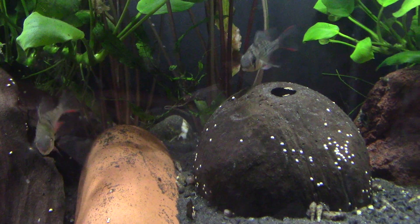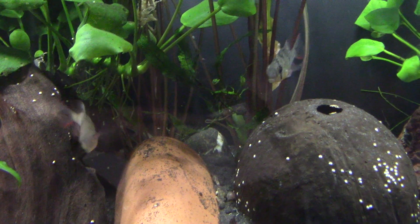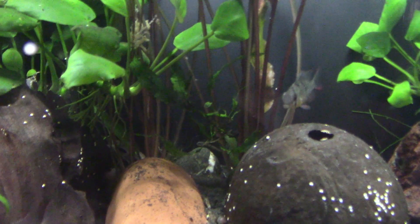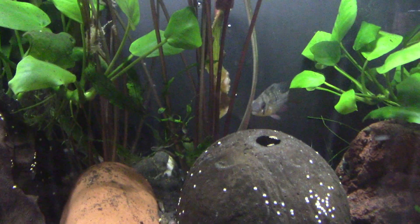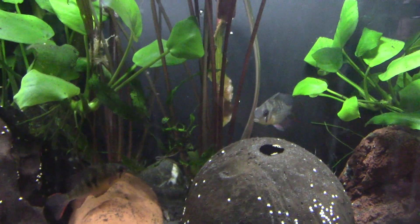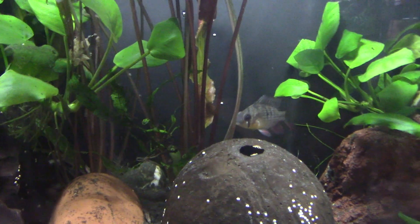They're not an aggressive angry cichlid — they're little friendly fishies. They're endemic to the upper Rio Madeira in Bolivia and Brazil, where their natural habitat is shallow waters with areas of dense foliage, gentle flow, flat rocks, some natural caves for breeding, and a mostly sandy substrate.